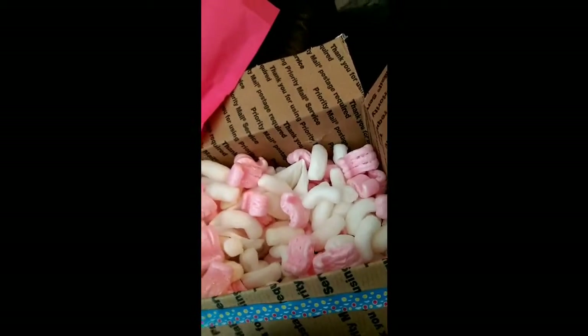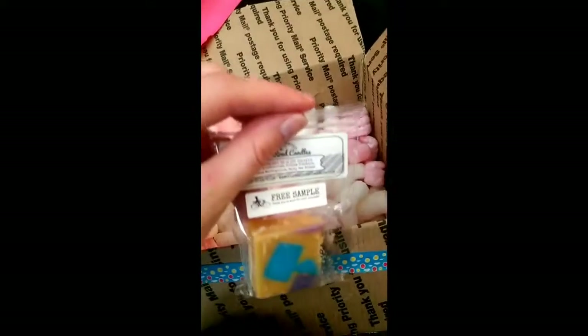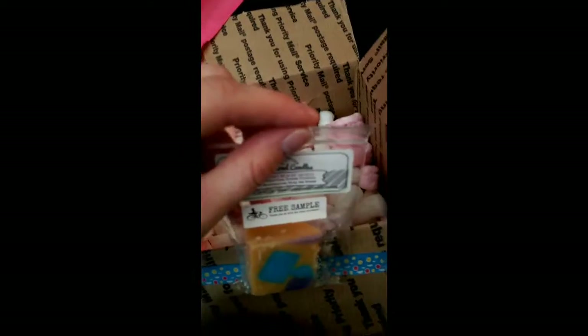I don't know what I even get off of it, but it's nice. All the samples. Now we get onto the wax I did order.